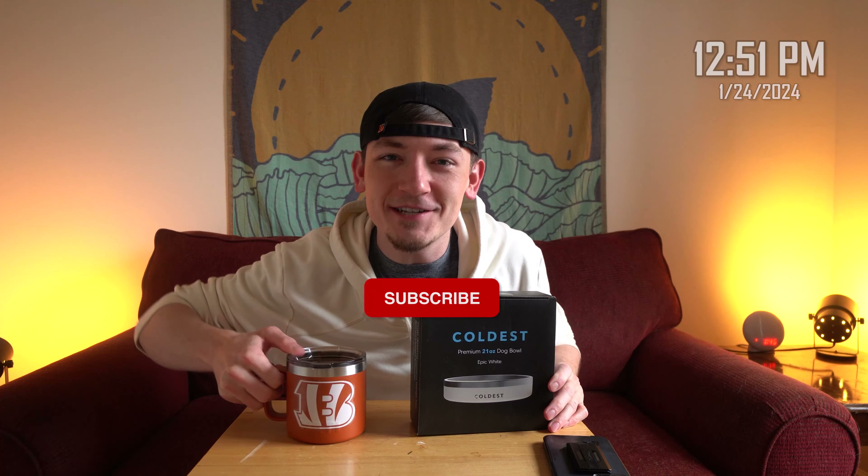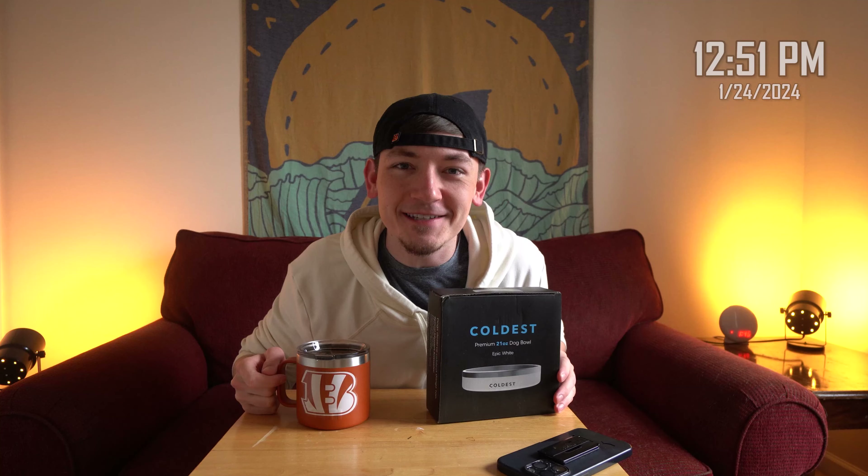Good morning everybody, welcome back to the Shane Today Show — soon to be the number one daily show on YouTube. We just got 5,900 subscribers, members of the S2 Squad, S2 Nation, I love you guys. I woke up this morning wanting to do a part two to yesterday's video, which was good — that'll be coming out in a few days. Today is going to be full of dogs, water, and thermometers.